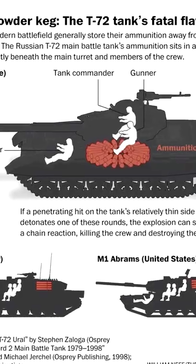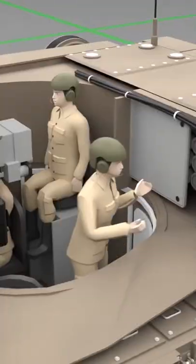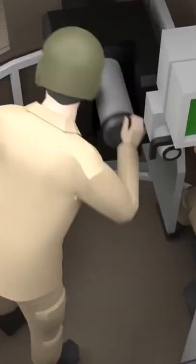While the Warsaw Pact doctrine that informed a lot of Soviet armor design philosophy didn't often place crew survivability at the top of the list of priorities, there's a bit more to the story than that. Soviet tank design often saw the tank commander and gunner sitting atop a rotating carousel of both ammunition and propellant charges that feed the tank's autoloader, in contrast to western tank designs that generally store ammo away from the crew and within blast walls designed to contain an ammunition cook-off.